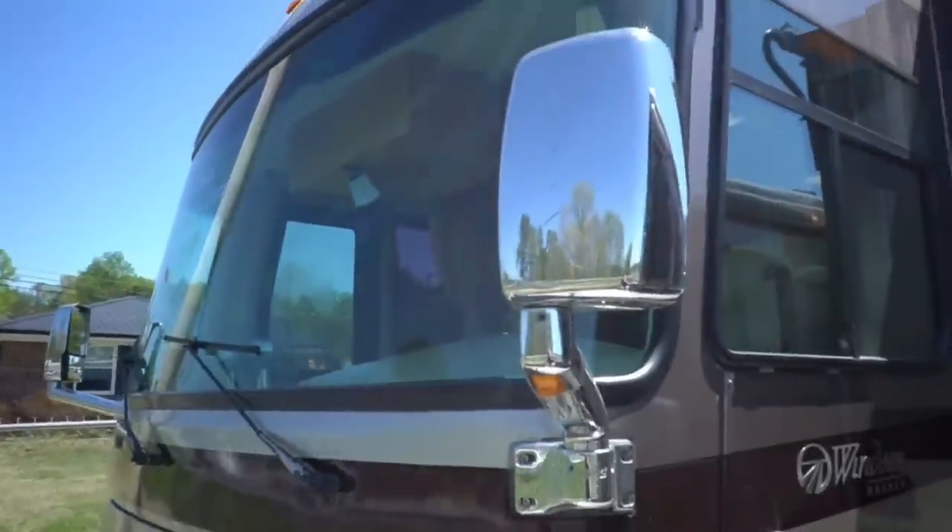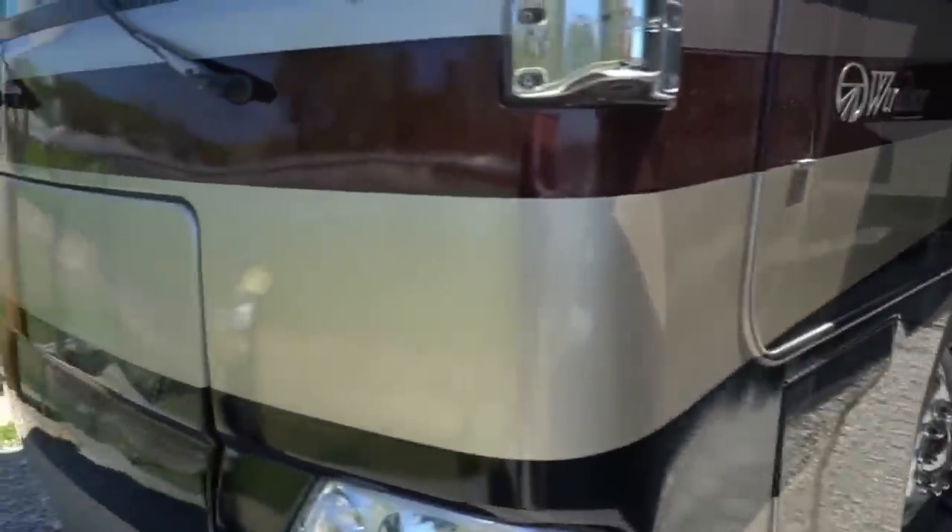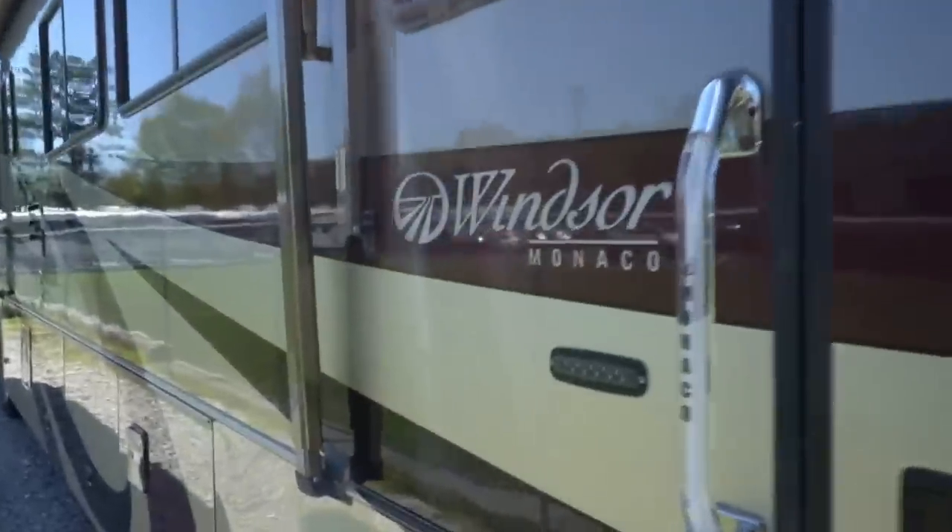Windshield's perfect — got the one-piece Panavision windshield, looks great. Roof looks great. This is a nice diesel motorhome folks. For under 50 grand you can't go wrong. Got the velvet chrome mirrors, five-layer sidewall, five-layer floor system, and just got a great shine to it.